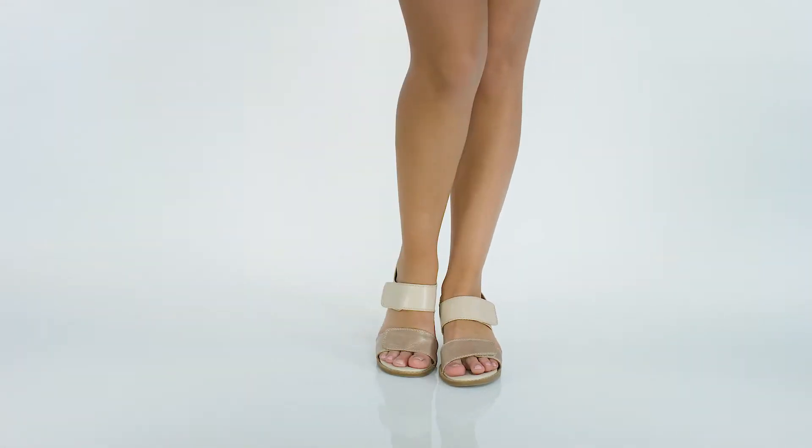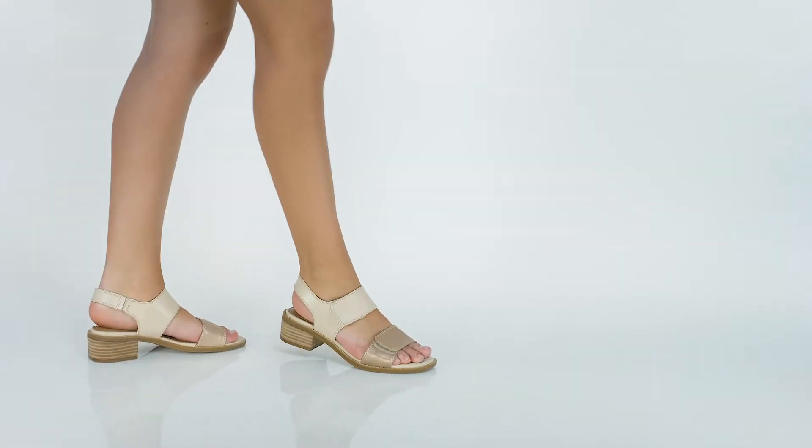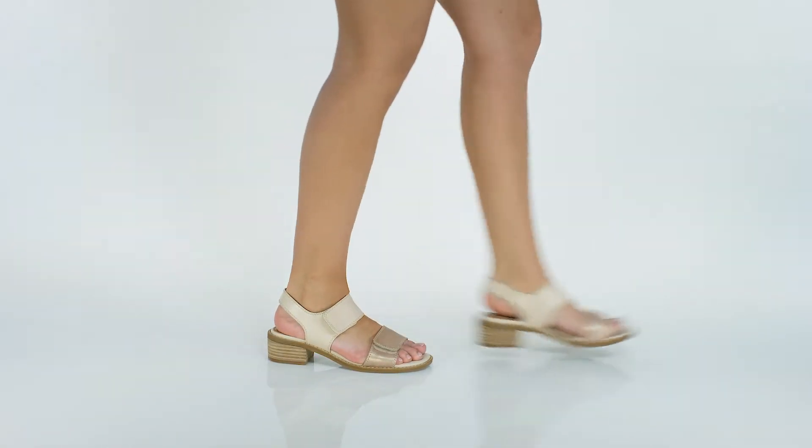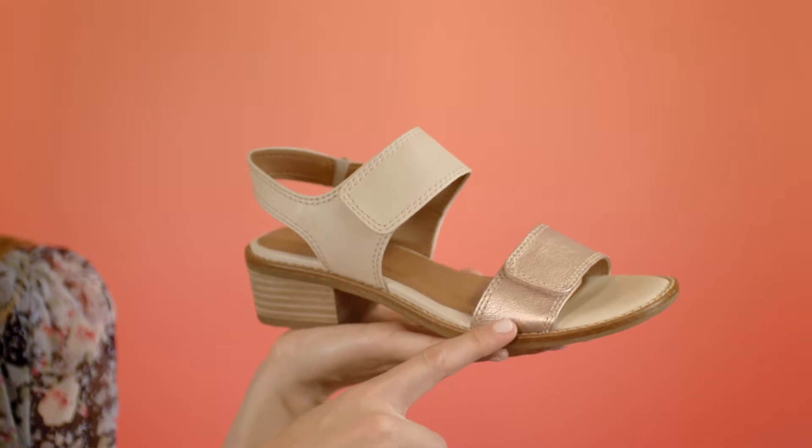Sometimes all you need is a chic simplistic sandal, and the Baja is it. The Baja comes in four colors with two natural tones and two color combos that pair earth tones with subtle metallics.